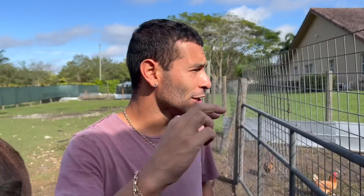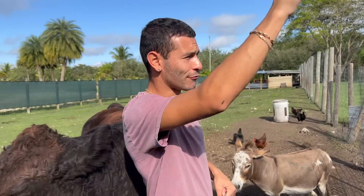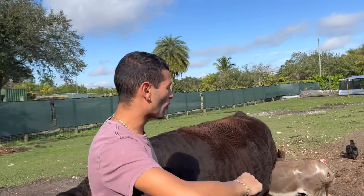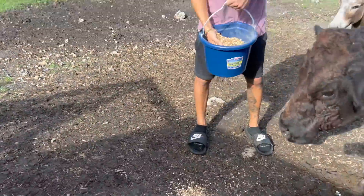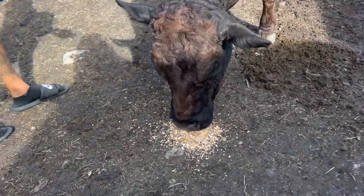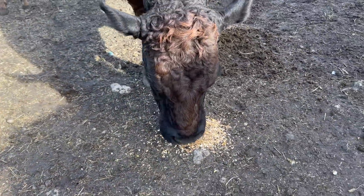We literally have three sections of chickens: the first section, the main section, and this section — the chickens can go back and forth because there's a hole underneath the fence, which is fine and they love it. That's Moors. She gets a little bit of grain right there. She'll only eat the top layer then stop, and the chickens will eat the rest.